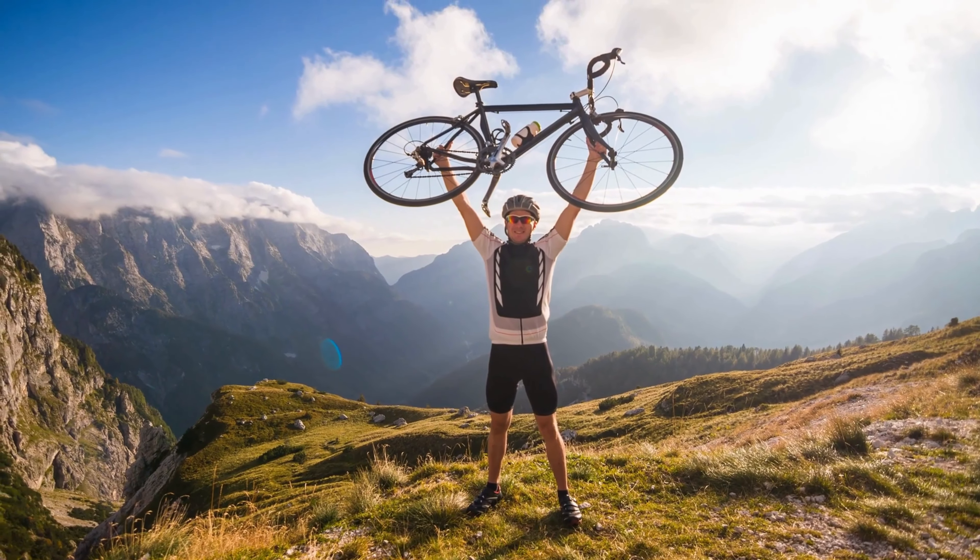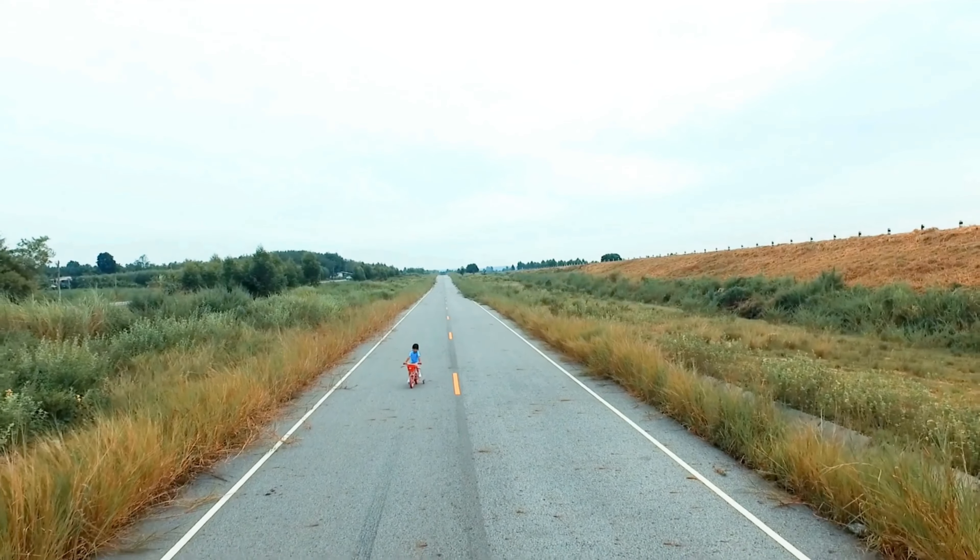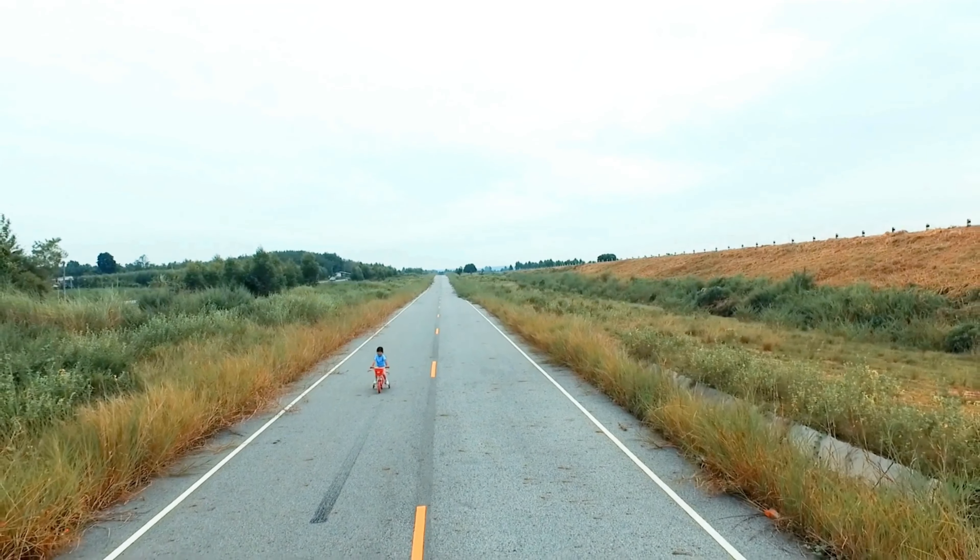With these tips, you can bike with long hair confidently and enjoy your cycling adventures without worrying about hair getting in the way. Thank you for watching. Please follow for more related videos and see you later. Goodbye.